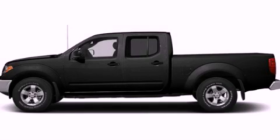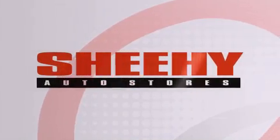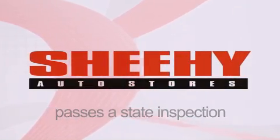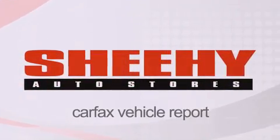Contact us today to arrange your test drive. Every Sheehy Select used vehicle comes with a 3-day money-back guarantee, 60-day, 2,000-mile warranty, passes a state inspection and our 175-point inspection system, and comes with a Carfax vehicle report.